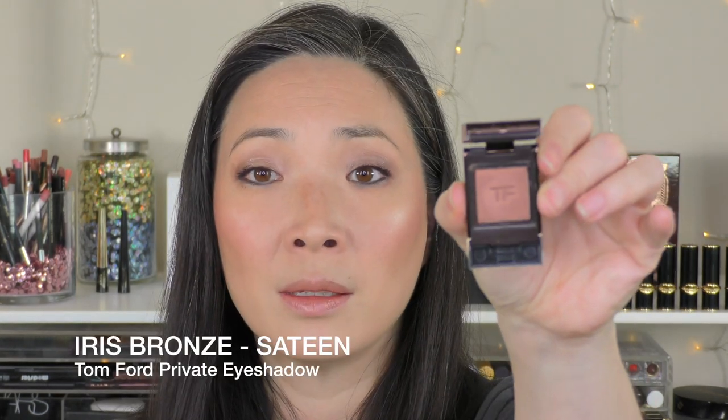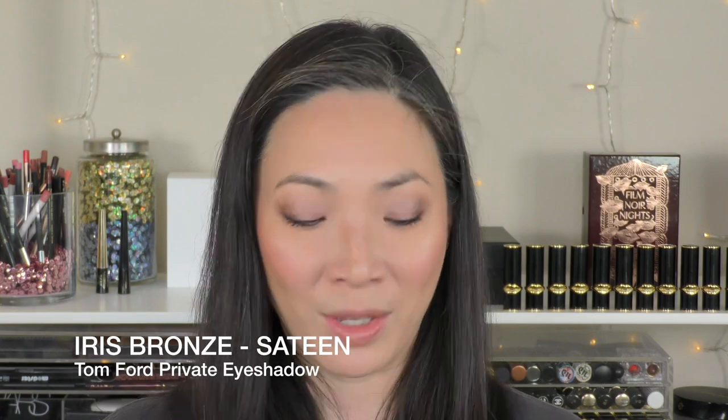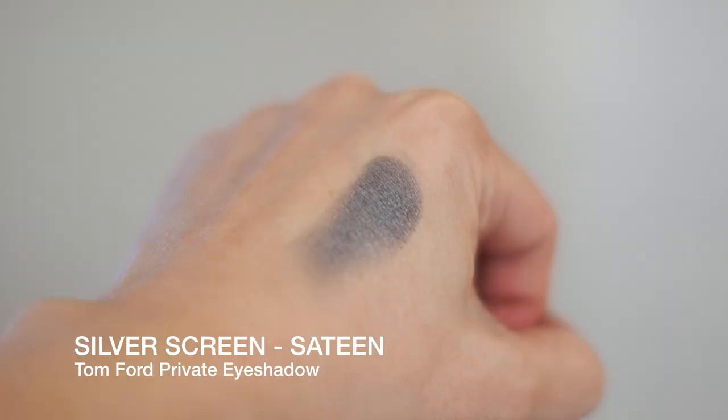I purchased two sateen finish shades. This one is Iris Bronze — Mona, the Glam Dr. Mona Khan, picked this one up and was like, girl, why don't you have that one? So I picked it up. She was right — it's a beautiful bronzy copper color. The sateen finish is like the suede finish bumped up a little bit: it has a satin finish but is just a bit more reflective. I also got Silver Screen in the sateen finish — a beautiful deep rich charcoal gray, great for a one-color smoky look.